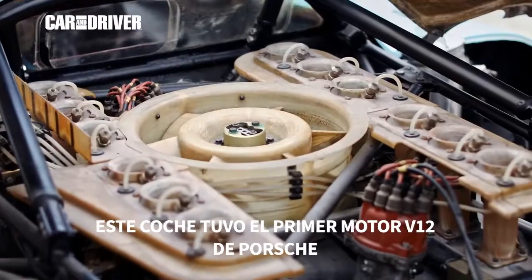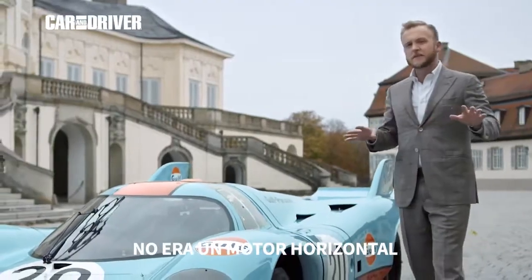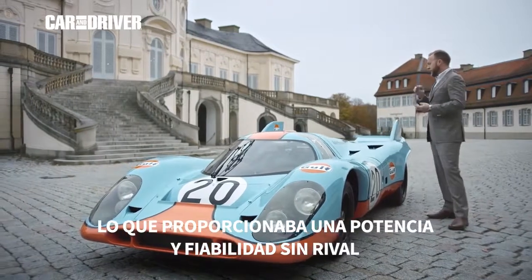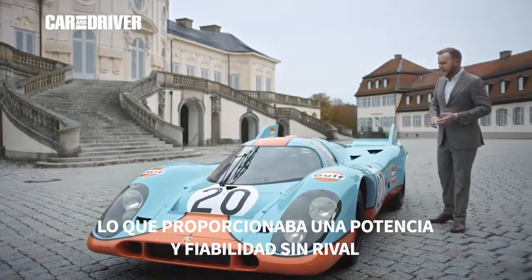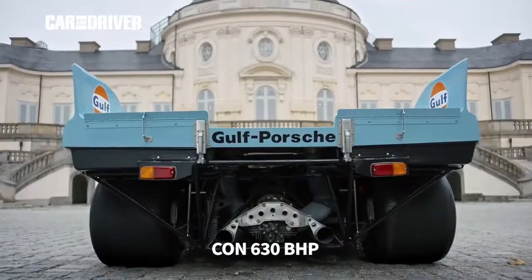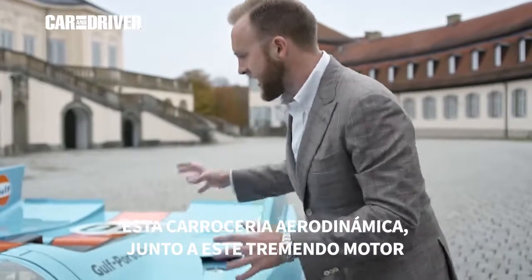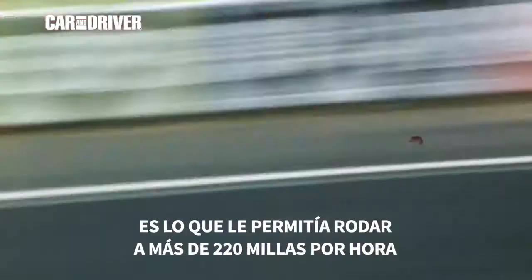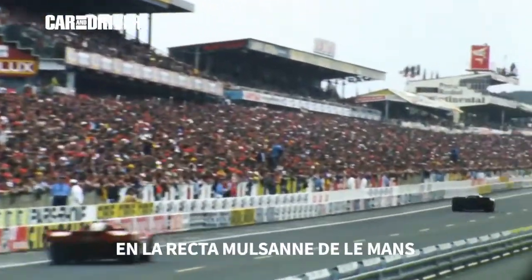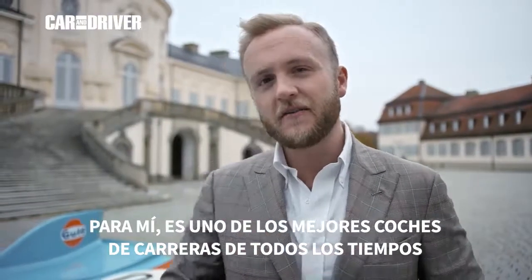Porsche engineer Hans Metzger developed the company's first V12 — not a flat 12, as commonly misconstrued — which delivered unrivaled power, reliability, and an insane amount of torque at 630 brake horsepower. Its slippery aerodynamic body paired with that massive engine allowed it to go over 220 miles an hour on the Mulsanne Straight at Le Mans. It is, to me, one of the greatest racing cars of all time.